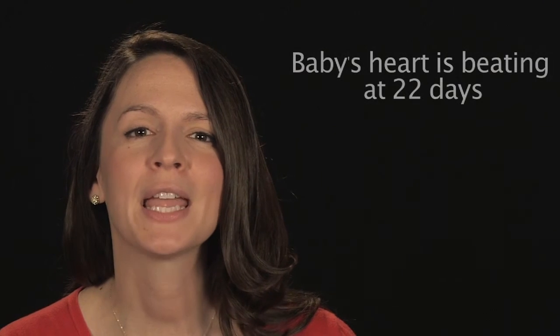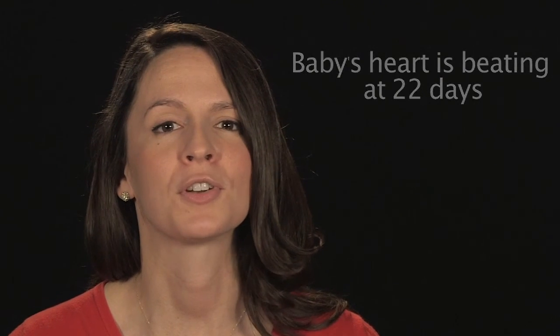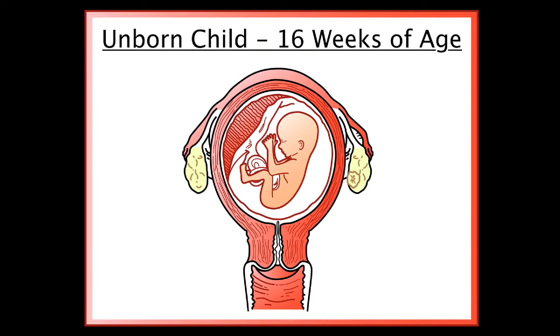At 22 days, the baby's heart is beating. At six weeks, brain waves can be measured. And at eight weeks, all of the organs are in place and functioning. Here we see the unborn child at 16 weeks of age. You can see the placenta and umbilical cord.